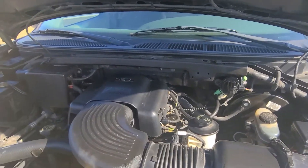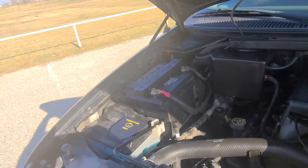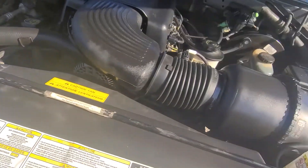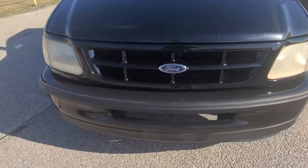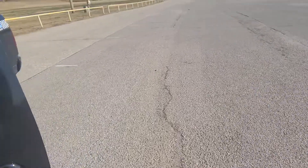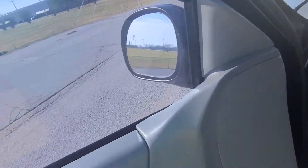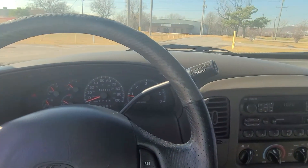Got your 4.6 V8 — very clean underneath here too. It does run great; there's definitely a nice little purr to it.